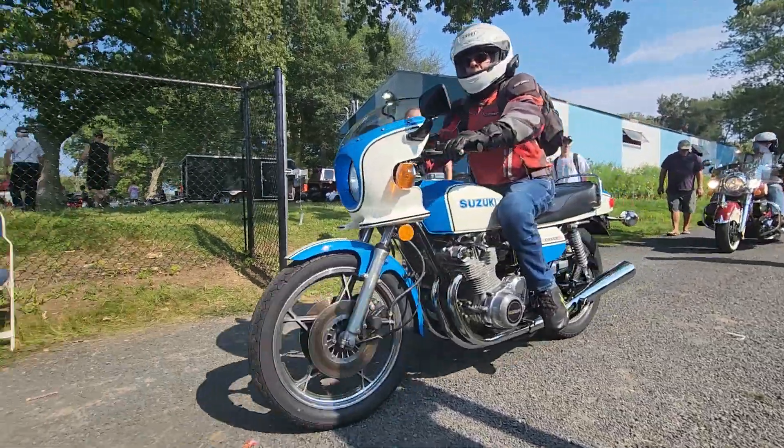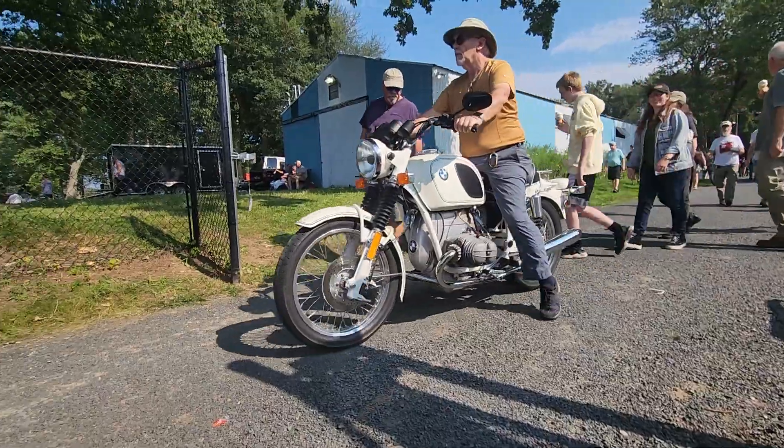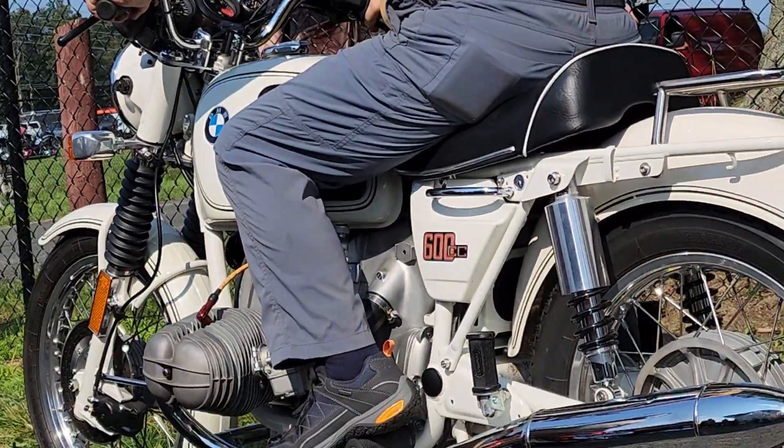GS1000S, West Cooley replica. That is a beautiful 600cc Beamer.